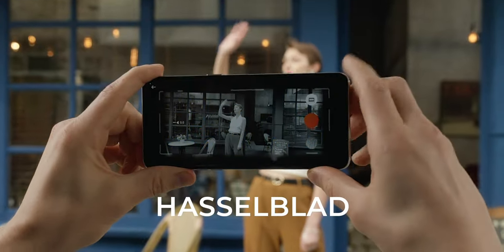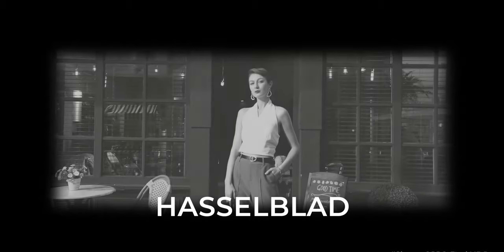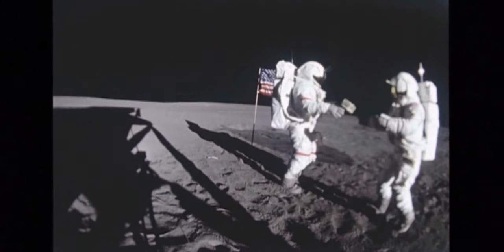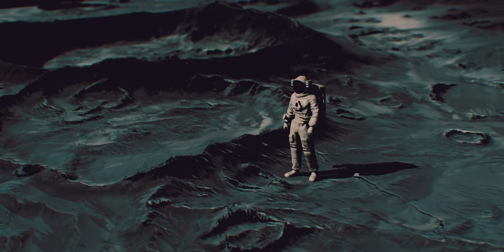Hasselblad, qui c'est ? En gros, c'est une marque suédoise ultra premium, très connue des photographes. Et si je dois donner un exemple, le plus connu : les premiers hommes à marcher sur la Lune ont immortalisé ce moment historique avec des appareils Hasselblad. Oppo, quand il a racheté OnePlus, a hérité du partenariat Hasselblad qui avait été signé par OnePlus auparavant, et en profite pour en faire bénéficier ses produits.